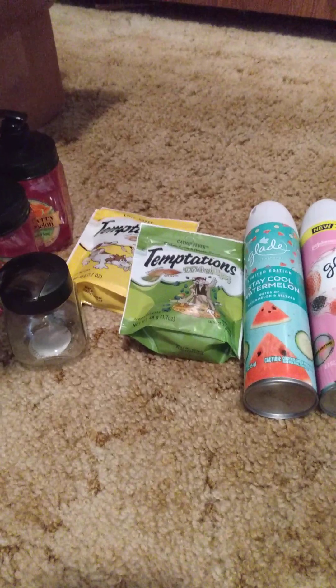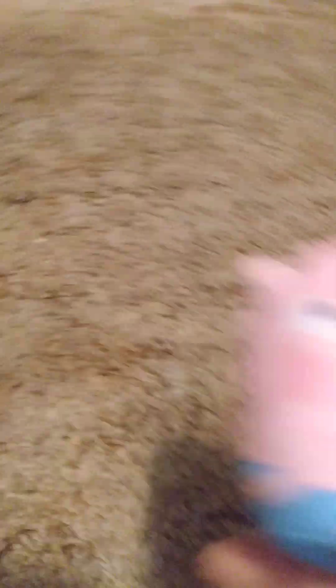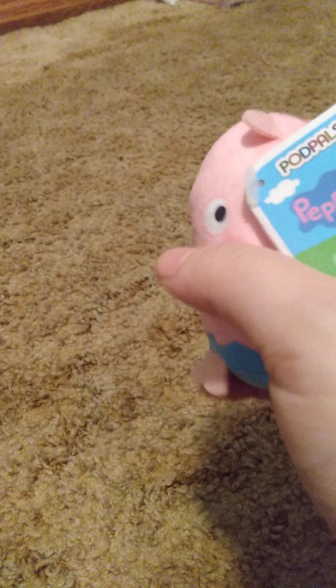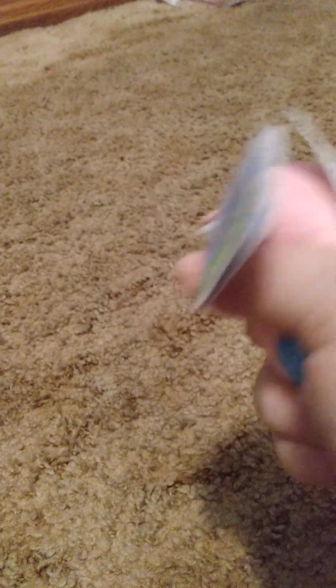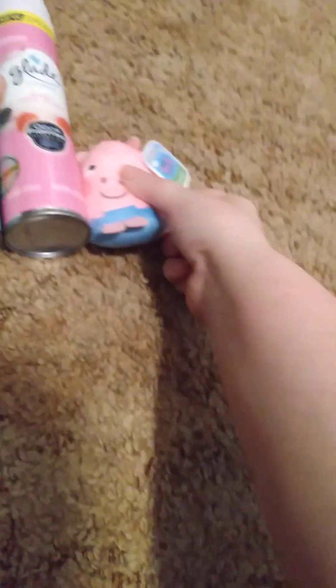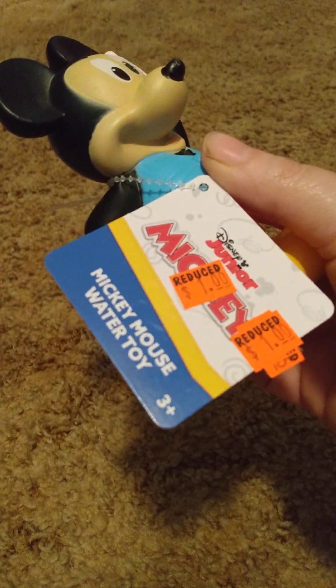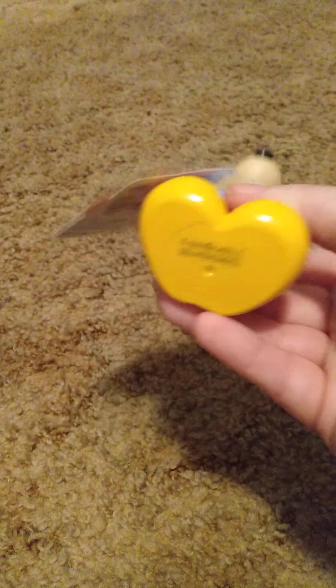From the Dollar Tree combo store, I got this George Pig from Peppa Pig — one of those little stuffed things — for somebody's birthday in September. And then I got a Mickey Mouse toy that was on clearance, also for a little kid's birthday this month.